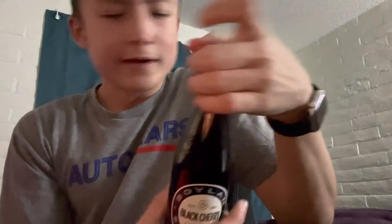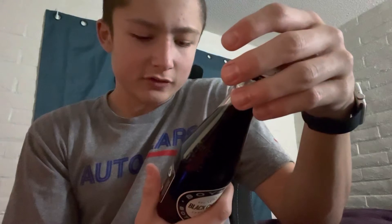I've had, like, Schweppes before. I don't remember what the Black Cherry Soda I used to drink was.